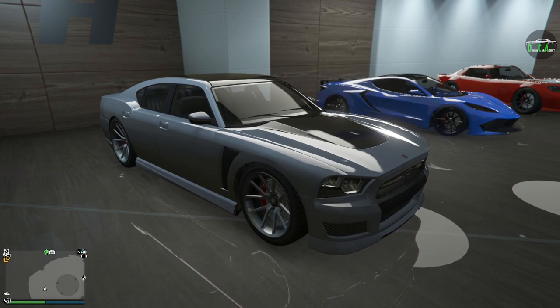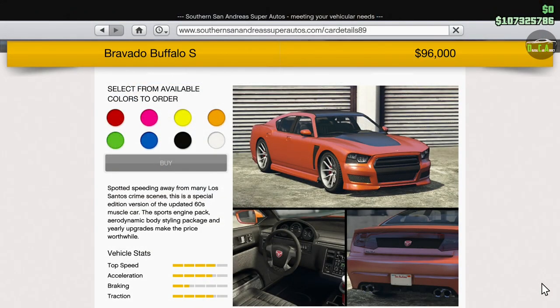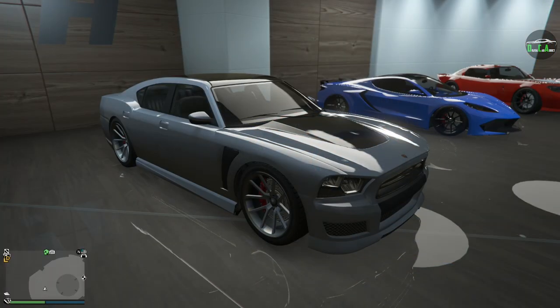However, it wasn't officially added to GTA Online for purchase until June of 2014 with the I'm Not a Hipster update. You can find this car on the Southern San Andreas website for $96,000, which is a very cheap price in GTA Online, all things considering these days, especially for a car that has decent customization, as you'll see here shortly.